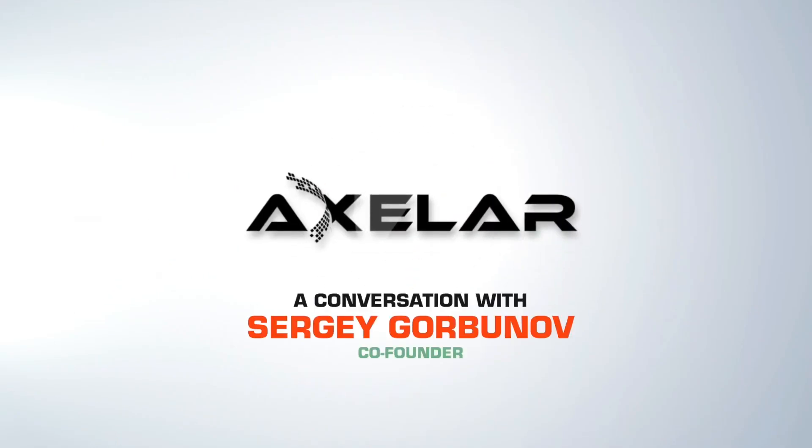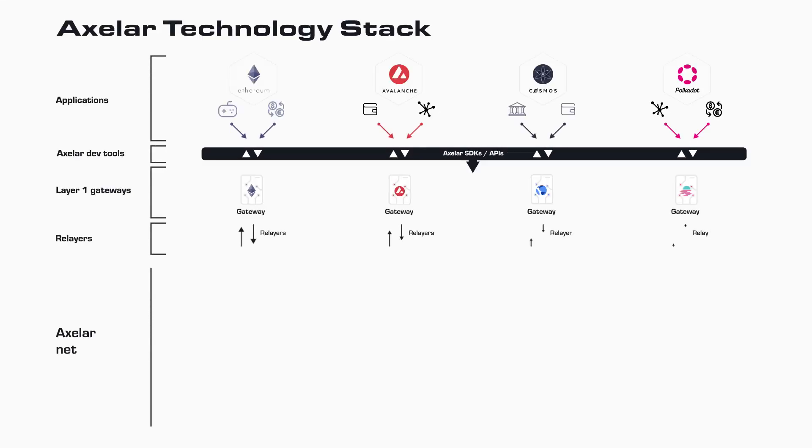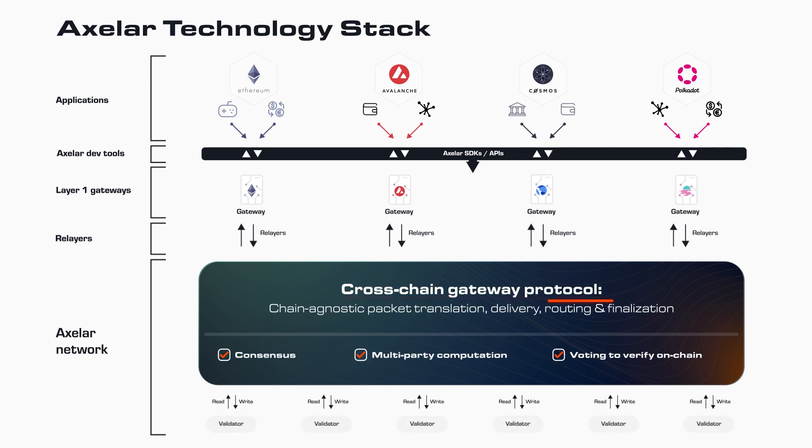Axelar is a decentralized overlay network that securely connects users, assets, and applications to deliver Web3 interoperability. On a high level, the network is a decentralized proof-of-stake network secured by validators. What validators do is collectively run a cross-chain gateway protocol.